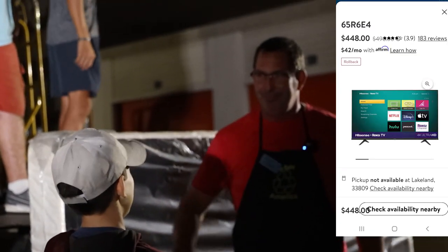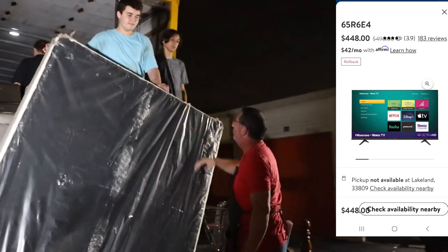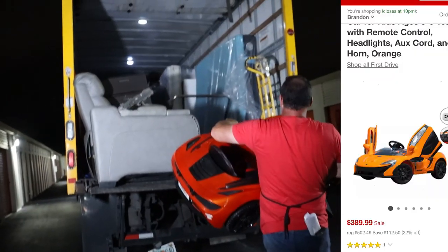Inside: 65-inch Roku TV! That's what we need. Paul, do not break this TV.